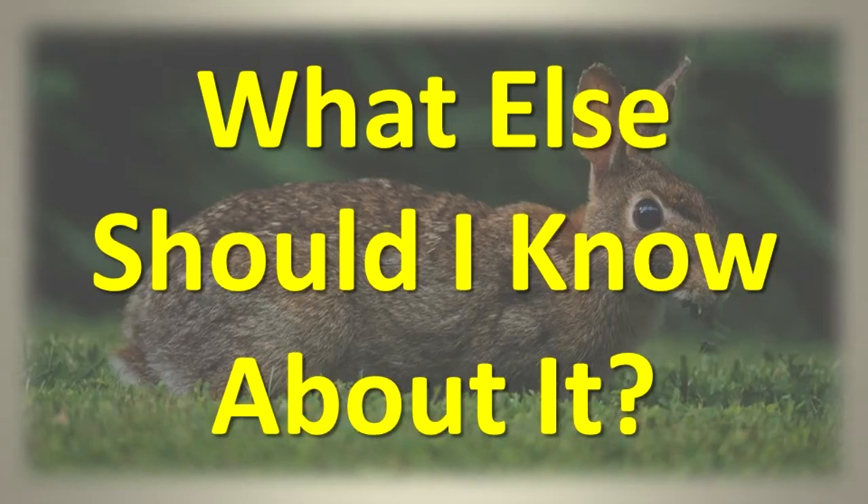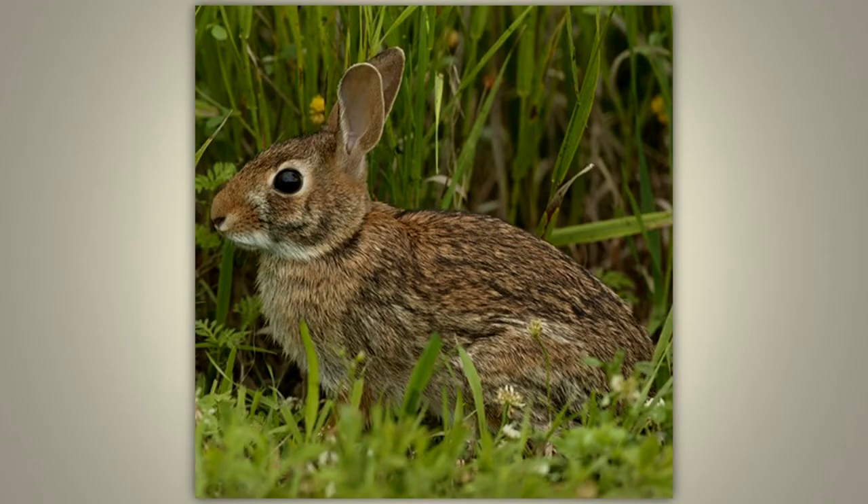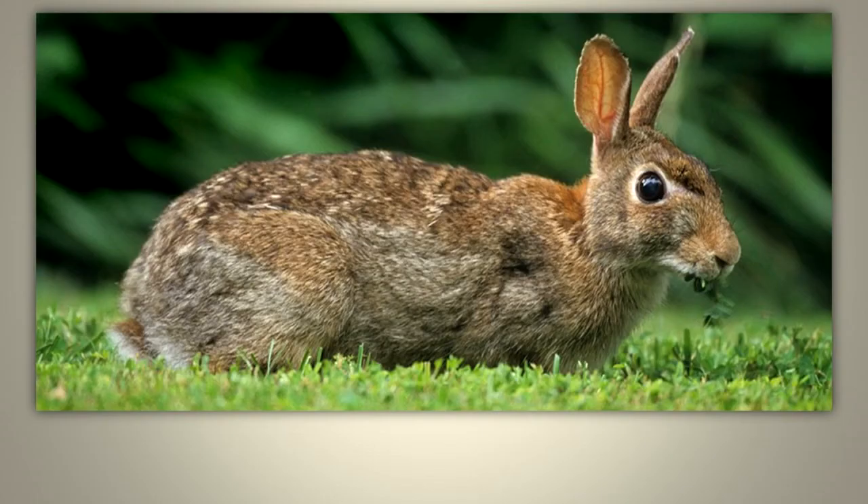What else should I know about it? The cottontail moves by hopping. Cottontails make some sounds to communicate and thump their hind feet as a warning of danger. Most cottontails live a little more than a year.